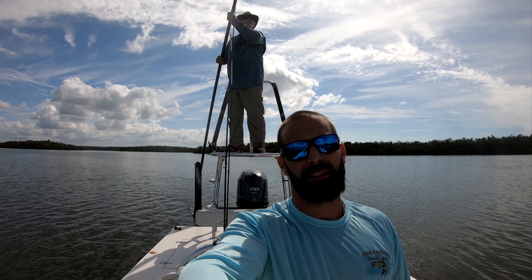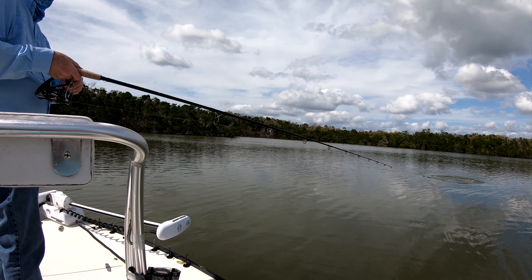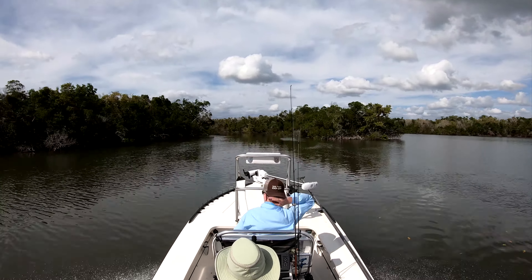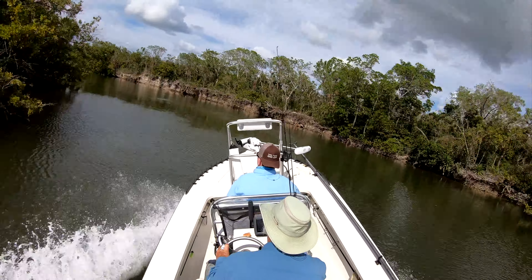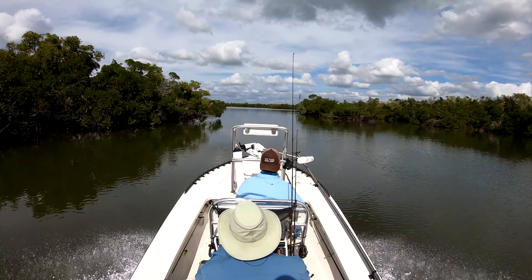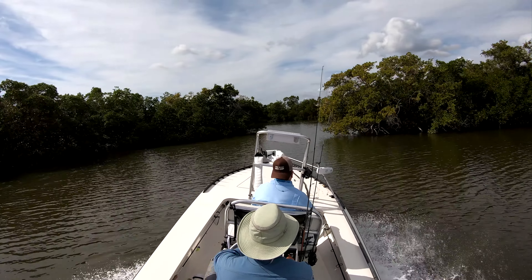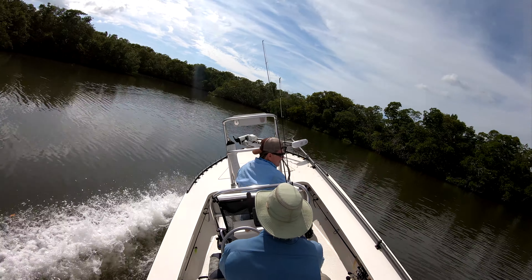This bay Captain Hand knows about down here is loaded with tarpon in the spring, so if you guys want to come down in the spring, that'd be the time to come for tarpon. Way too far behind him — oh no, oh yeah! Whoa, man!